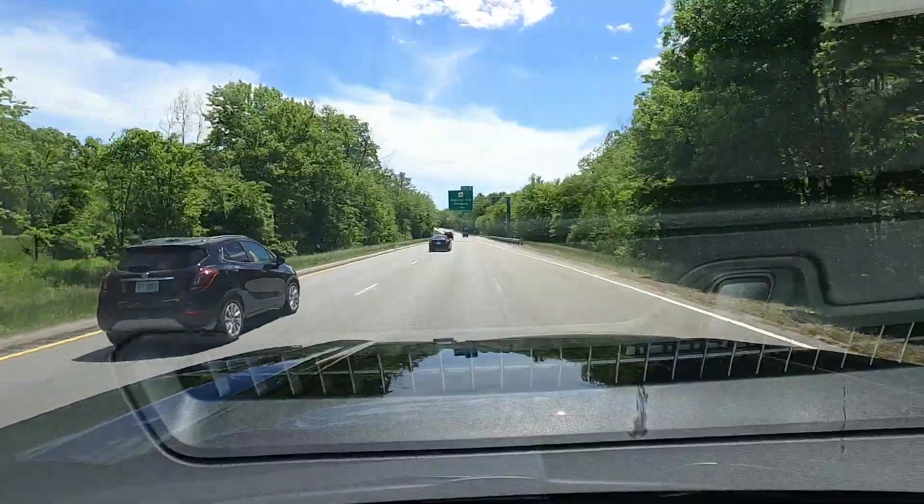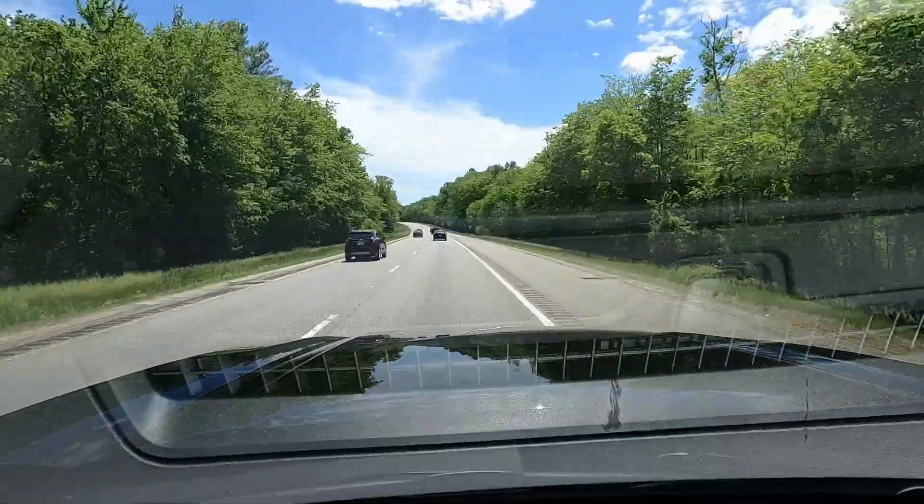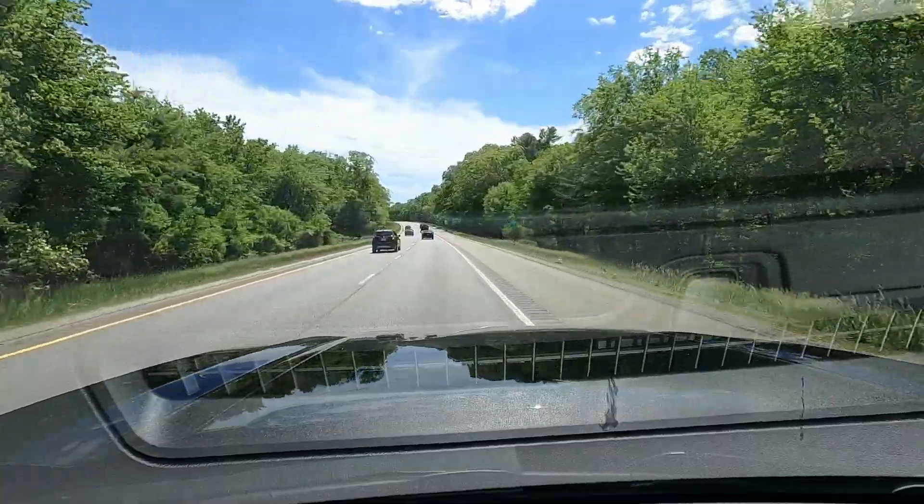Today is one of the first days that it's been super nice out here in Massachusetts. It's 84 degrees, which is great. It's also the same week that the government has eased some of the restrictions for all this COVID stuff, so I'm interested to see just how busy it is at Douglas State Forest.